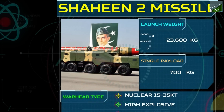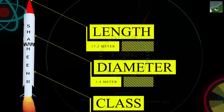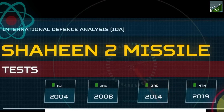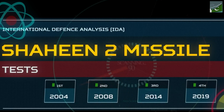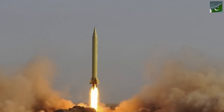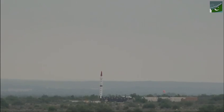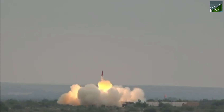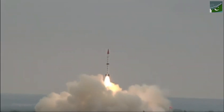Equipped with a sophisticated guidance system, the Shaheen II boasts high accuracy. This precision ensures that the missile can effectively engage its intended targets, minimizing collateral damage. The accuracy of the Shaheen II is a testament to advancements made by Pakistani engineers in the fields of navigation and control systems. Moreover, the Shaheen II can carry a variety of payloads, including conventional and nuclear warheads. This flexibility enhances its deterrent value, providing Pakistan with a range of response options depending on the nature of the threat.